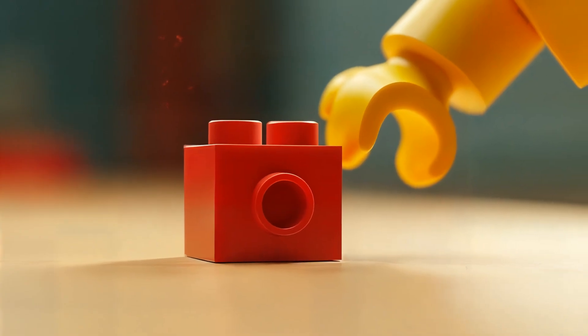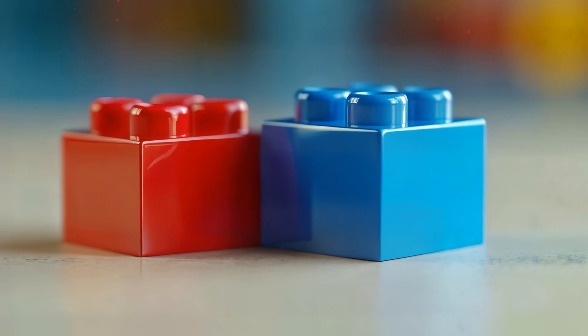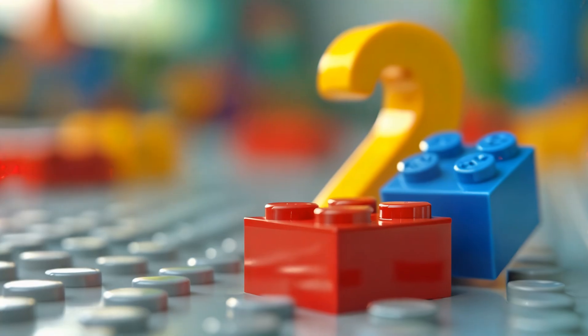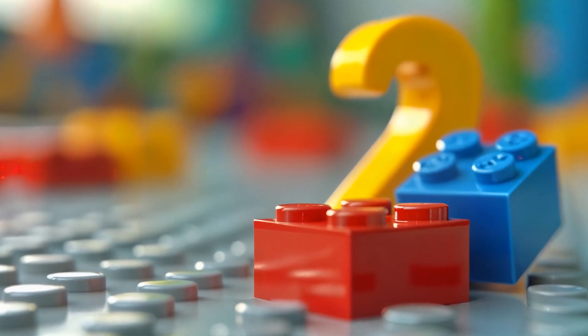Let's start with something easy. Look, I have one red brick. Now if I add one blue brick, how many do I have? Let's count together. One, two. That's right, one plus one equals two.